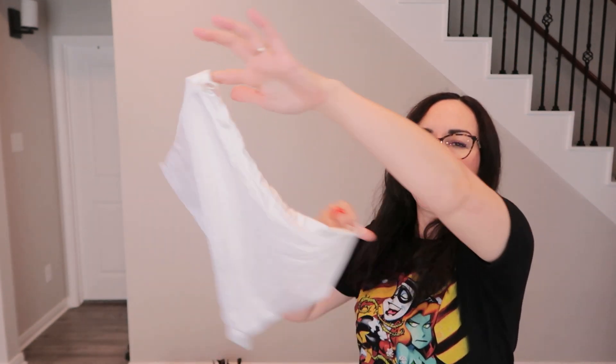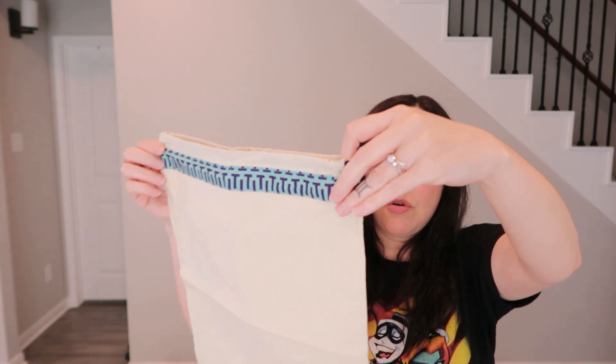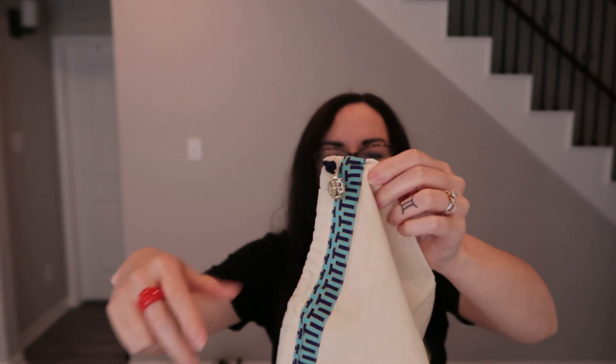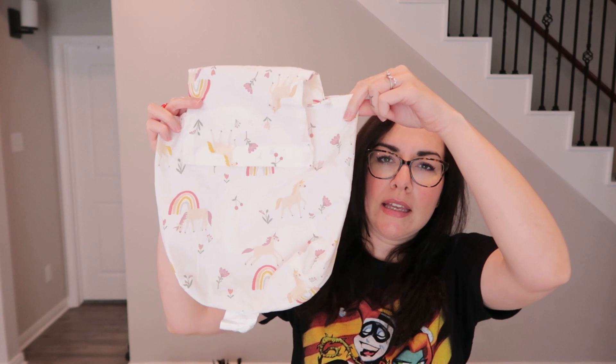Found a few little dust bags — the kind you store purses in. One is a Michael Kors dust bag. Another appears to be a Tory Burch one with a little metal medallion on it. The third one is like the bag bed sheets come packaged in now. She's probably going to keep all of these for personal use to protect her purses from dust.